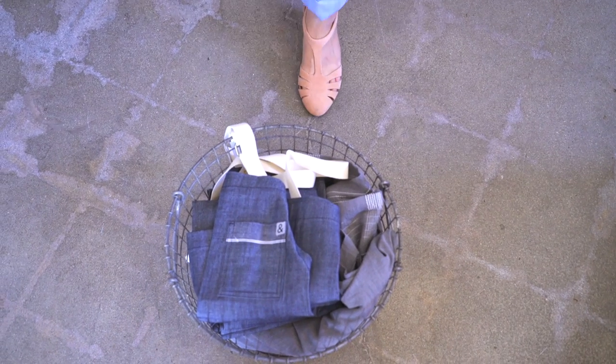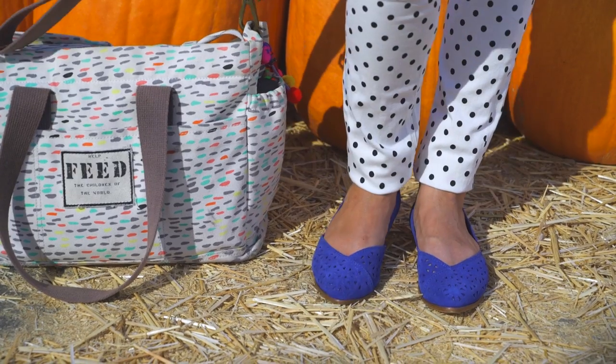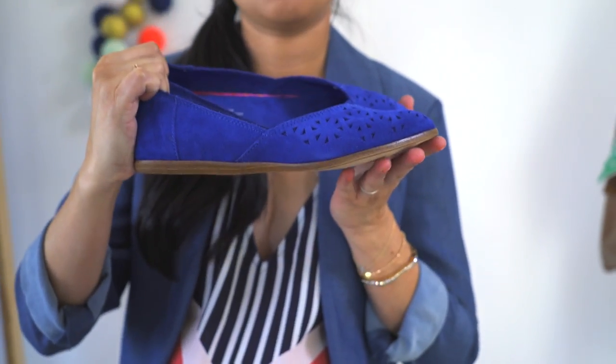Finally, when it comes to shoes, fall gives you way more options for flats like boots, booties, brogues, and loafers. Just remember to wear something with a flexible sole whenever possible for comfort and support.